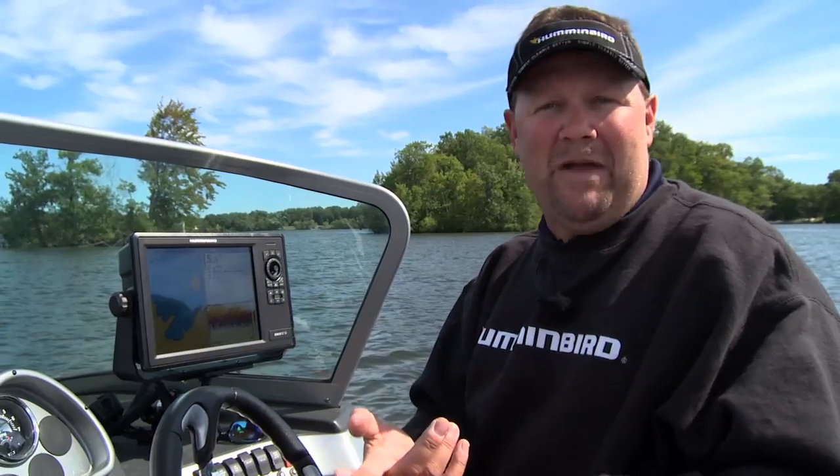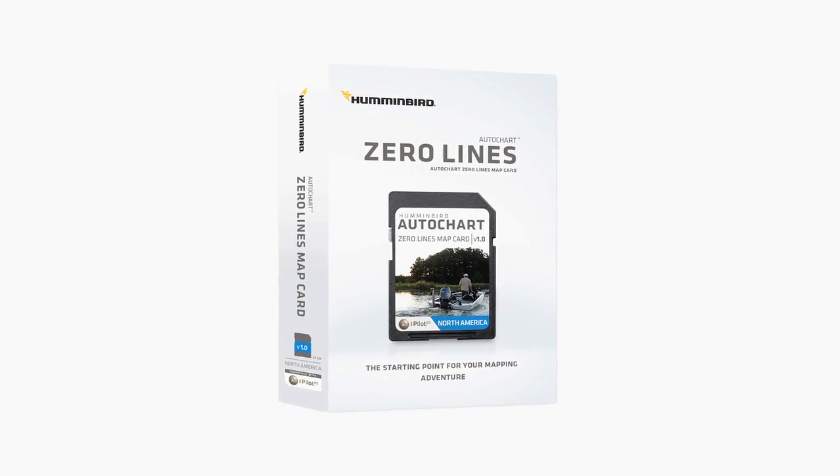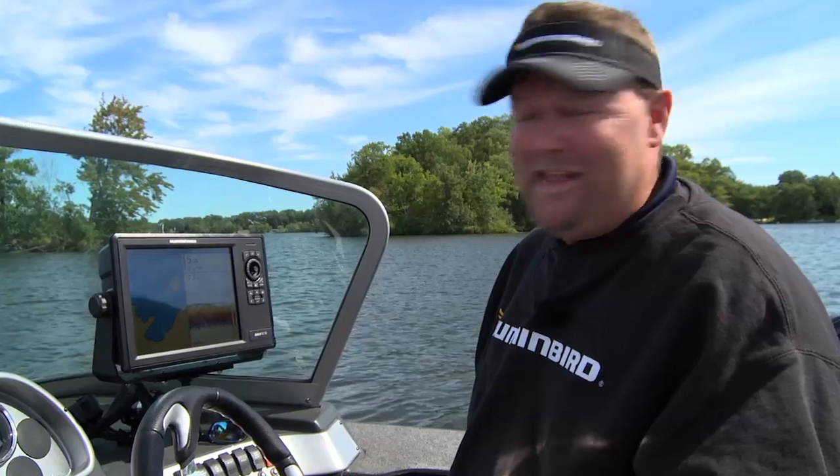Picture this: you're off on vacation and you get there and there's no map of the lake for your GPS. Or you're up in Canada, on a small lake, on a farm pond, or on a river that's changing throughout the years. You can map these things and have the most current and up-to-date information, and you can save it right on the Zero Lines card.